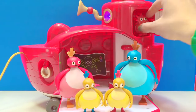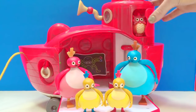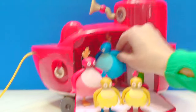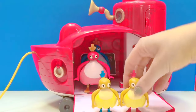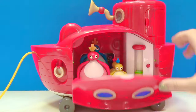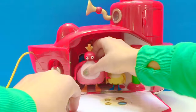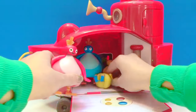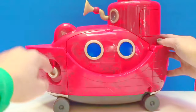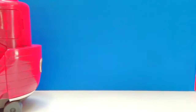Stay there learning something new. Okay Twirly Woos, get inside the boat and we're going to go on our adventure. I'm in! I'm in! Shut the door. Oh somebody's foot is getting caught in the door. Get in there Toodaloo. Okay they're all in. See you at the water Twirly Woos.